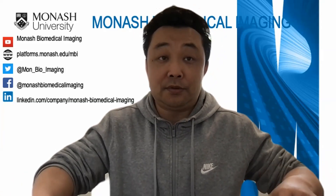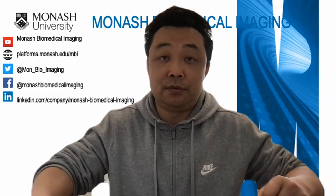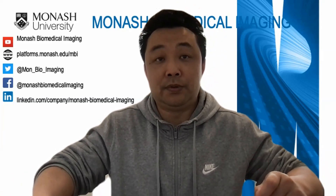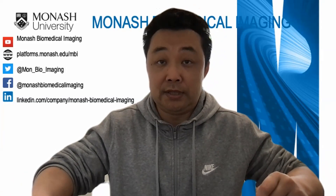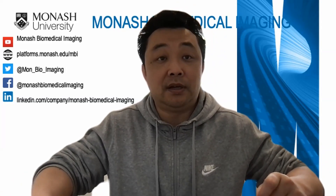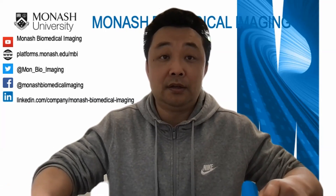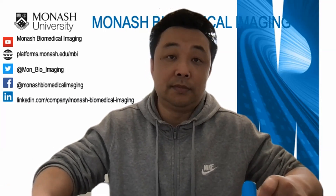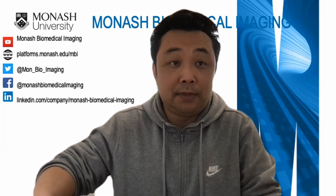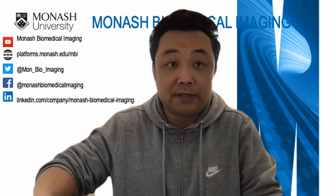Katharina is a research fellow with the Turner Institute of Brain and Mental Health at Monash University. Her research interests include systems neuroscience, simultaneous PET-MRI, and decision making. In this webinar, Katharina will discuss recent findings demonstrating the advantages of simultaneous FDG PET and fMRI to investigate the neuronal mechanisms underlying cognition. Welcome, Katharina — I now hand over to you.